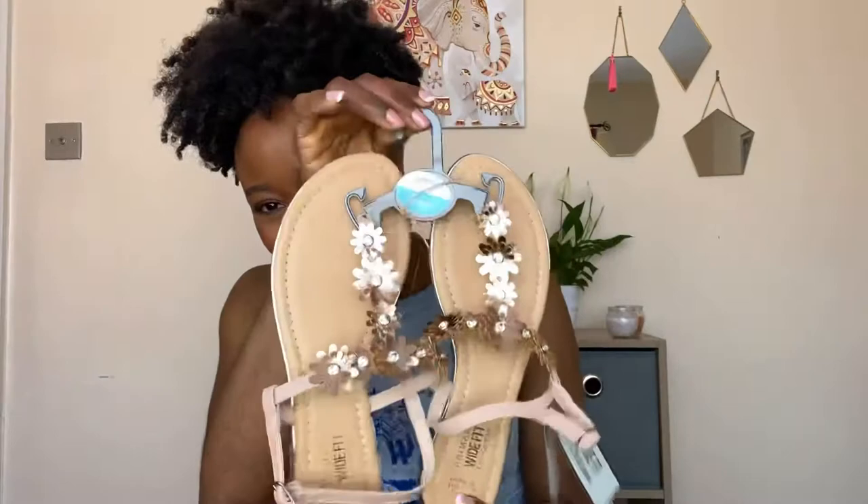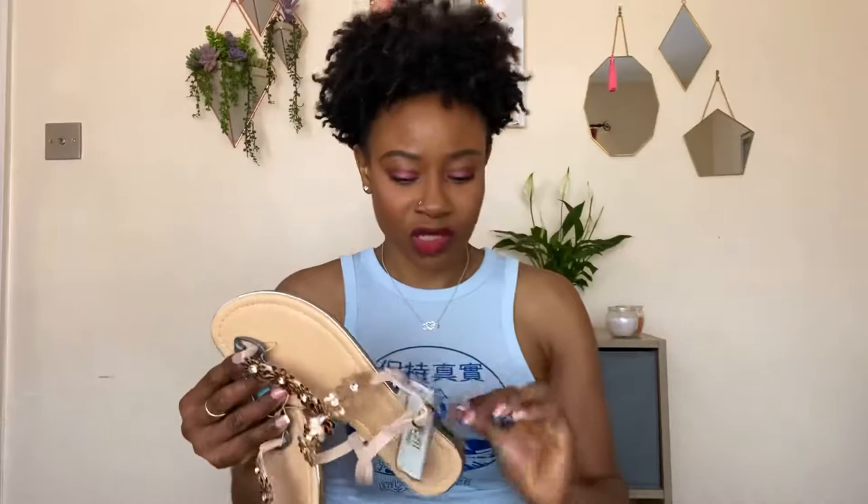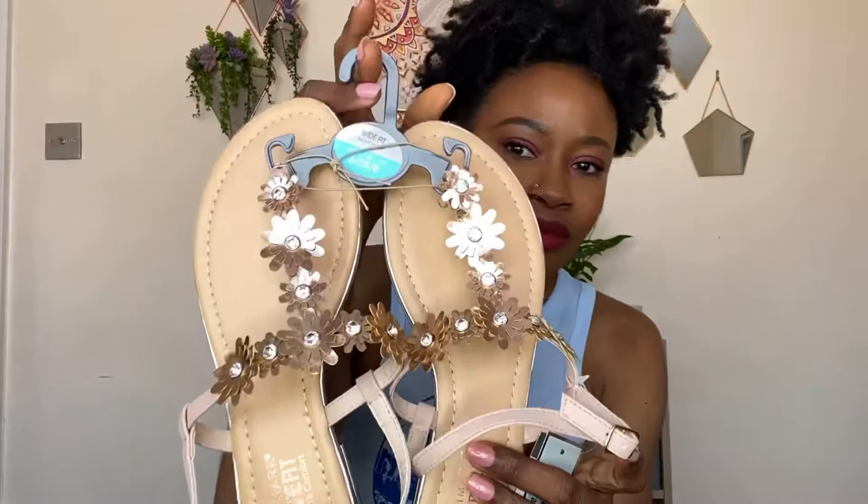I also picked up this pair of white fit sandals — I just like them because they're so cute. You can go with anything and can't go wrong. These were also £6 and because they're white fit there's extra comfort. They have a bit of a rose gold color to the detailing, which is nice.